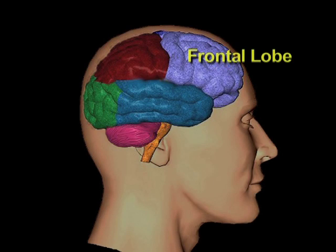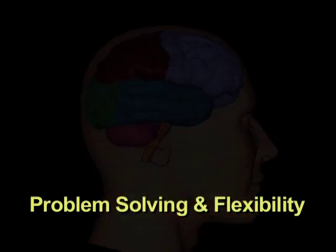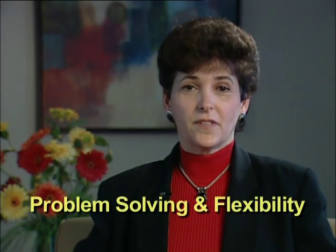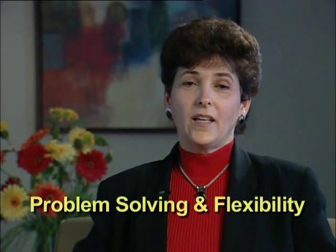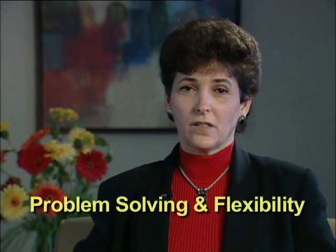Another problem with frontal lobe injuries is problem solving and flexibility. Typically people are unable to solve even the simplest problems, and if they find a solution, they will frequently keep repeating it even though it doesn't work — leading to significant inflexibility.